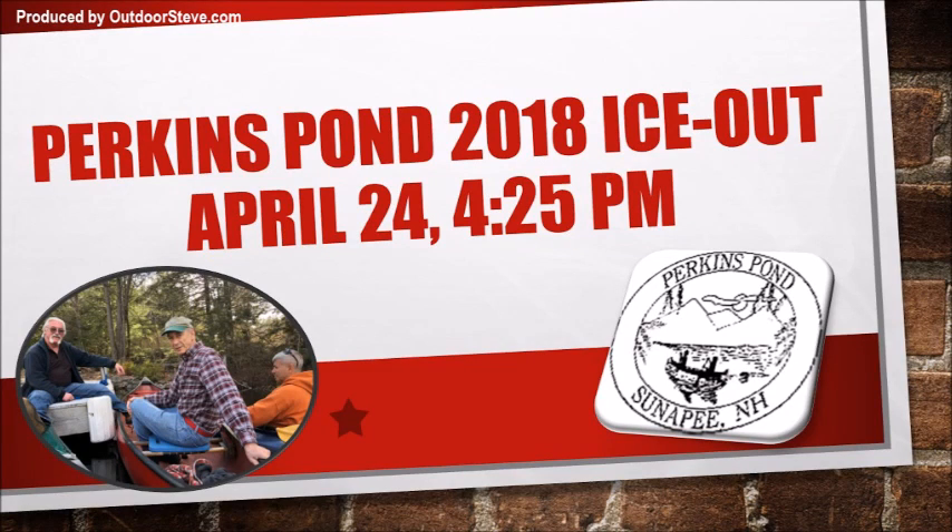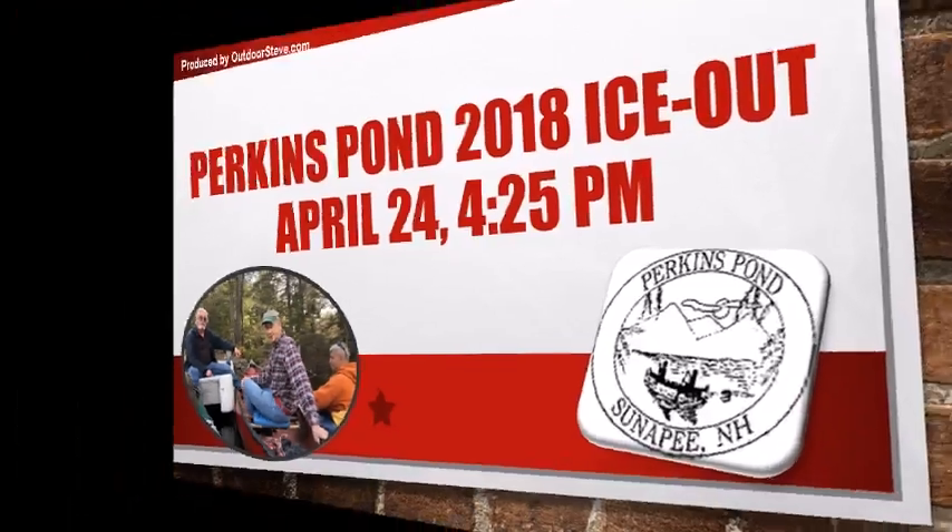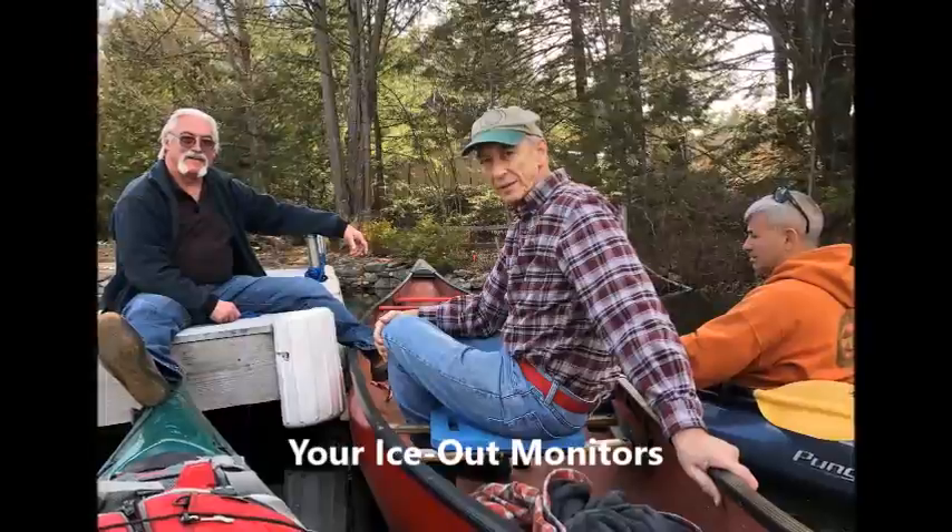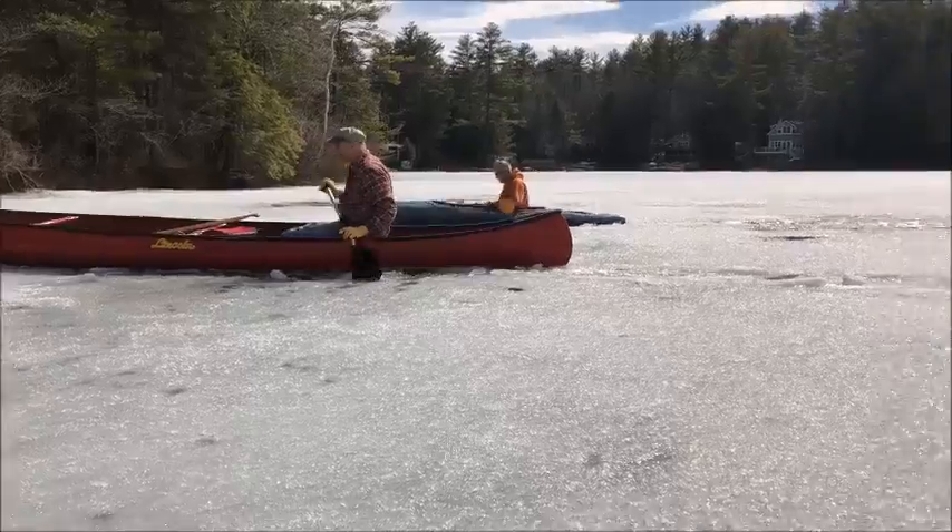Ice Out is deemed to have occurred when a vessel can freely navigate from the point separating the two coves at the south end of the pond, known as Piney Point, to the point at the end of the north of the pond.